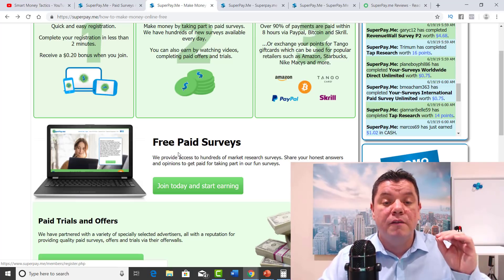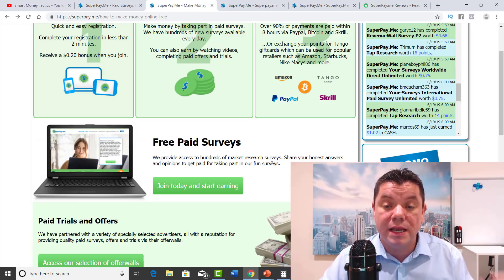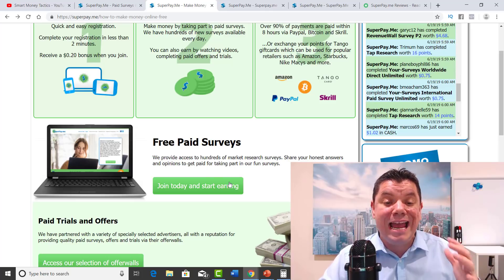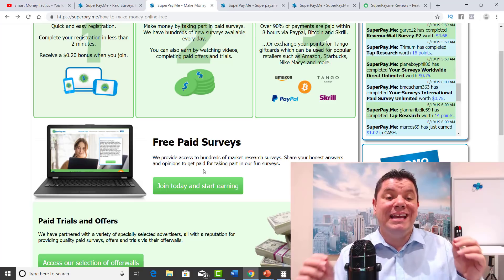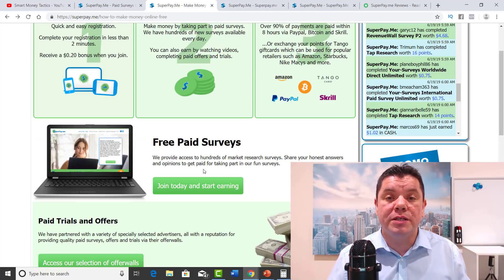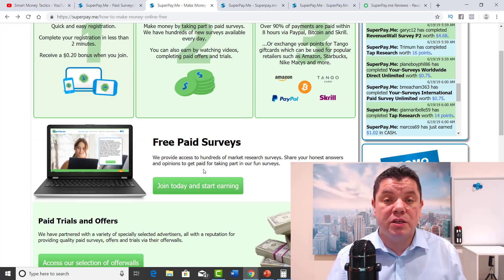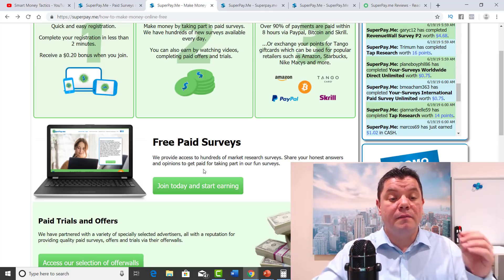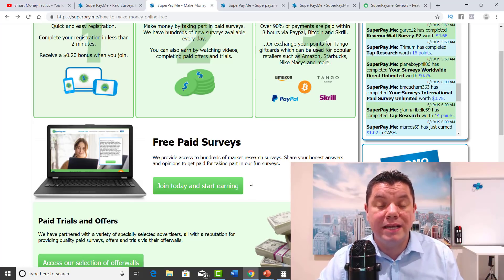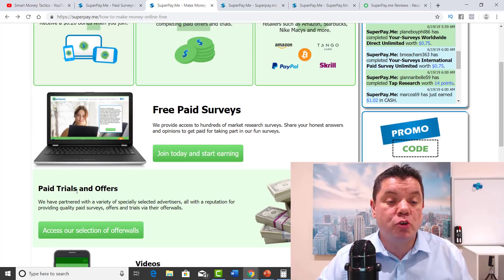The first one here is free paid surveys. We provide access to hundreds of market research surveys — share your honest answers and opinions and get paid for taking part in our fun surveys. The best part about this site is they actually have regular surveys for you to do. When you sign up, you'll need to complete a survey about yourself so they know exactly what surveys to send you, and then you'll start to get regular surveys.